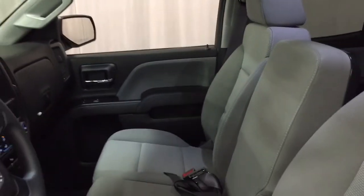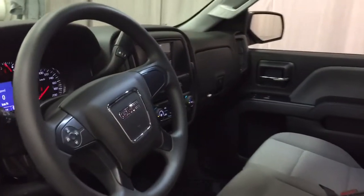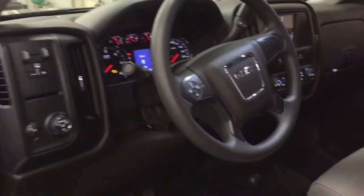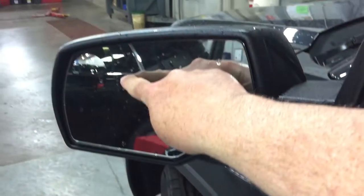All-cloth upholstery here, 40-20-40 split bench seats. Let's take a look around this four-wheel drive 1500, see what's included and where everything's located. We're going to start over here on the left on the driver's side. You've got child safety locks, power windows, power locks, heated power mirrors, and a spotter mirror here on the driver's side.